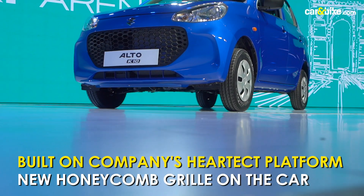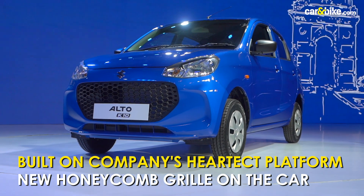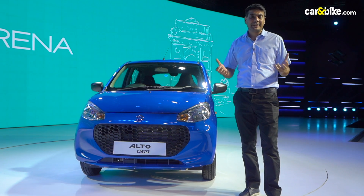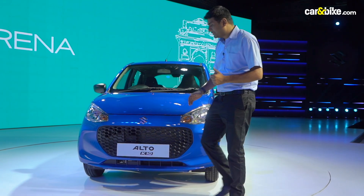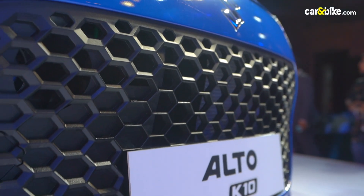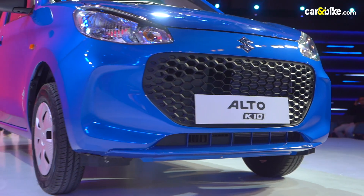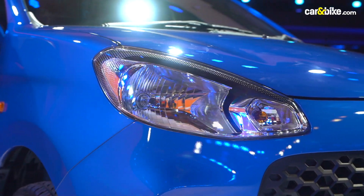A lot has changed in terms of design and features. Starting with the design, there's a completely new look on the Alto K10. Compared to the Alto 800, there's a lot of difference, especially on the front — the face has completely changed. You see this new honeycomb grille with no use of chrome, all black along with the body colour, and chrome only on the Suzuki logo. DRLs are missing, like you see them on the Espresso — they could have been given on this car as well.